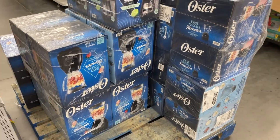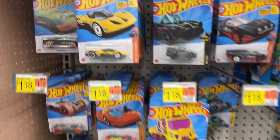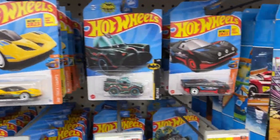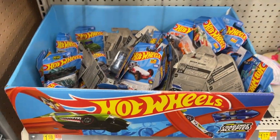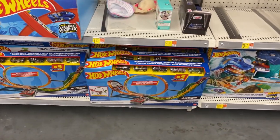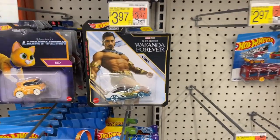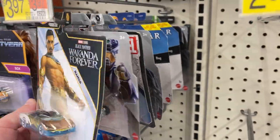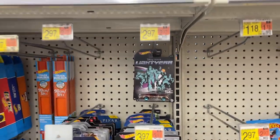Looks like we got blenders and coffee makers. How about some Hot Wheels? Got a few cars on deck, quite a few in the little dropbox there. Little five car set — get you some cars, get you some track. Namor, the Sub-Mariner.